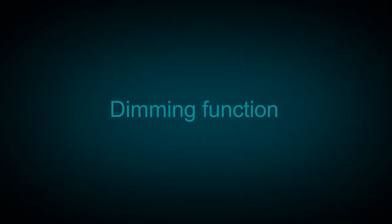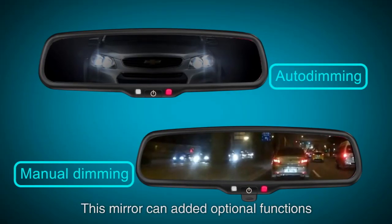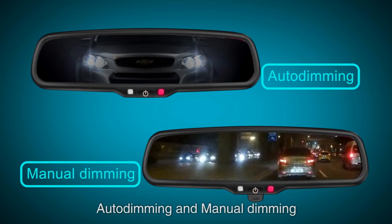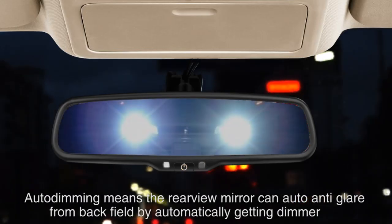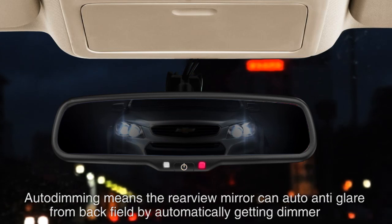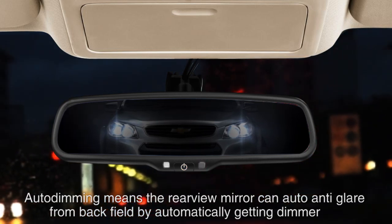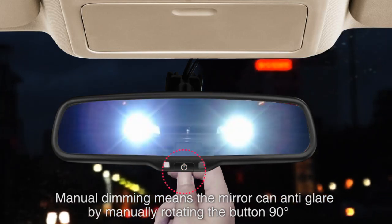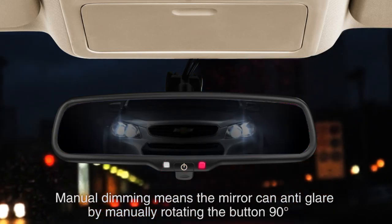Dimming function: this mirror offers optional dimming functions — auto dimming and manual dimming. Auto dimming means the rearview mirror can automatically anti-glare from behind by getting dimmer. Manual dimming means the mirror can anti-glare by manually rotating the button 90 degrees.